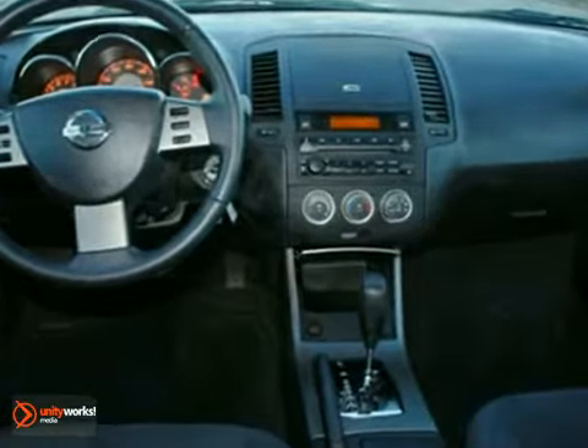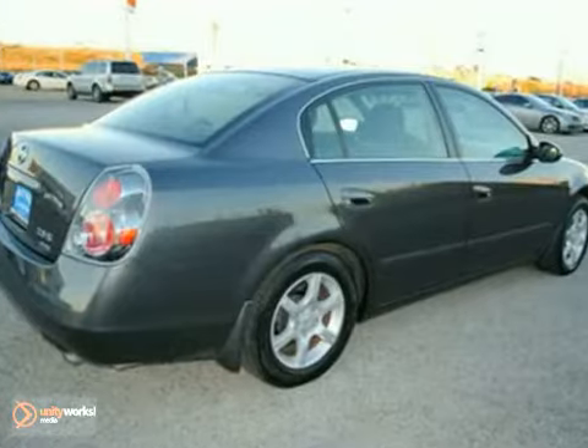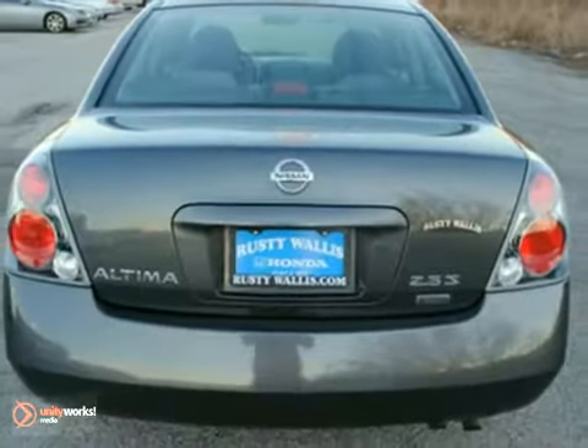This vehicle's story can be verified with a Carfax title history report. Drive your family around knowing this vehicle is reliable and safe. Come by today to see this one in person.